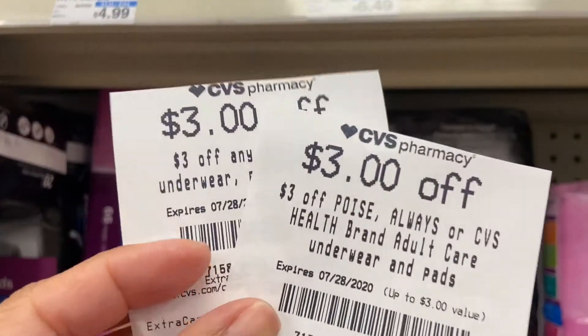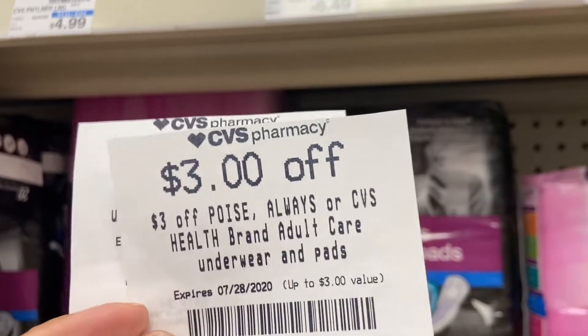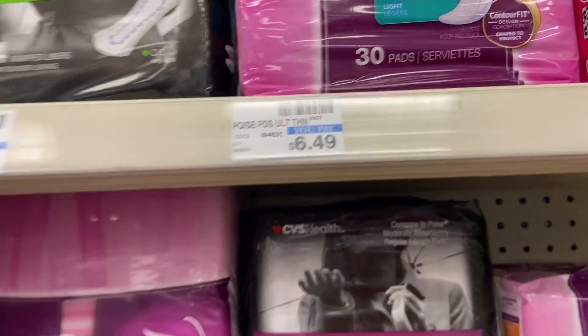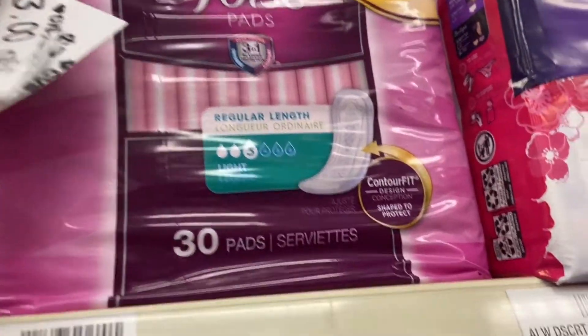There are no deals going on with Poise, but I have two CRTs — a $3 off adult care underwear/pads and a $3 off Poise. If it's $6.49 and I can pair these two together, I'll pay 49 cents. Let's see if I can get away with this; if not I'll let you guys know.